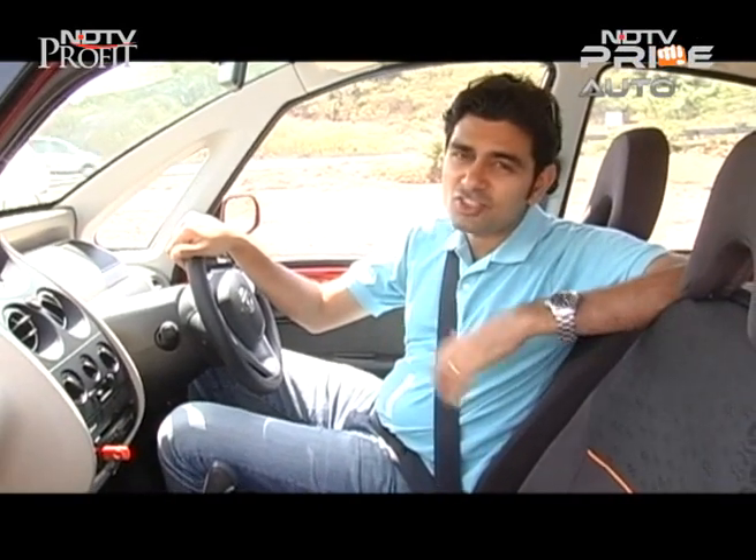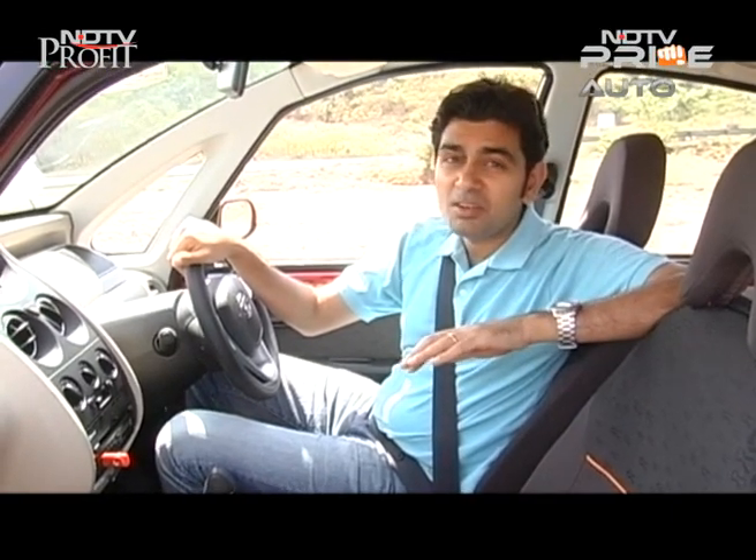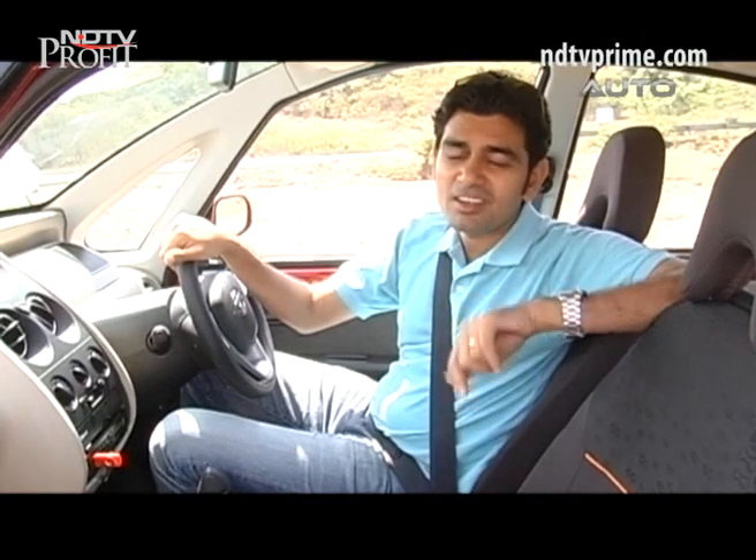The other end of the spectrum when it comes to Tata Motors is of course JLR, and the very latest offering is the XE from Jaguar. It's a make or break product because it takes on the BMW 3 Series, but is it good enough? Bala drove the car in Spain — here's the review.